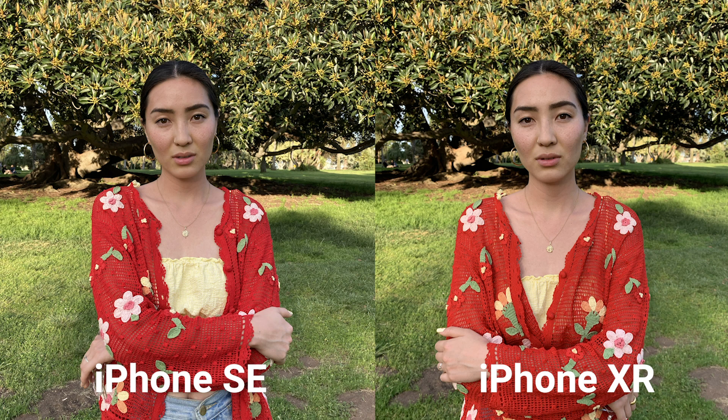Next, we wanted to see how well the SE compares in portraits. From first glance, both images are extremely similar in sharpness and details. The iPhone XR in this case seems to expose her face a little bit better than the SE. However, both pictures are extremely close when it comes to sharpness, bokeh, and colors.